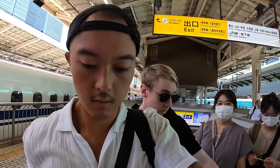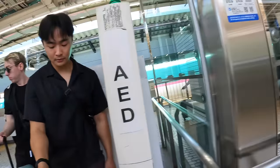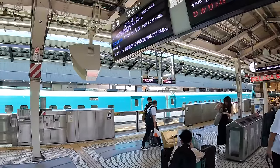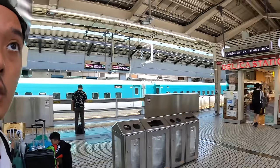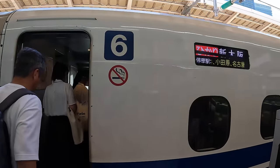Our train has arrived. Come on, jump on in. There's a beautiful attendant there. We're in car 6. They've got a green version — do you know what that green version is? It's just got JR on it. This one's nice, clean, white and blue. Look how clean it is.